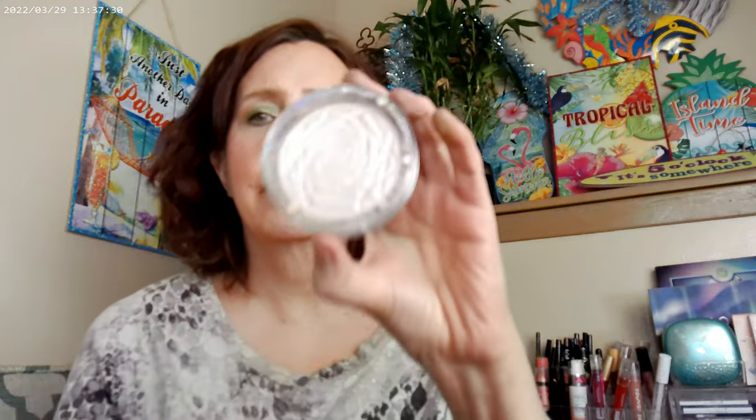Then I used this highlighter — I'm not sure how to pronounce it, it looks like 'Huda Bioji,' H-U-D-A-B-I-O-J-I. It's a bit scary looking because it's pretty white in the pan, but once you get it on the cheeks it turns into a wet shine kind of look, which is really nice. Both of these products work great.